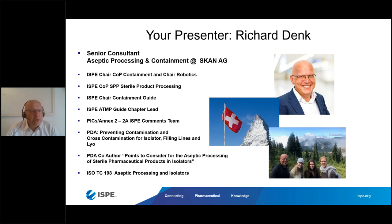I'll go briefly over this because we will hear a lot about different activities. I'm involved in the ISP and other activities, so you know where all of this information is coming from. As Uda said, I'm chair of the COP Containment and recently founded the Special Interest Group of Robotics. I'm also a member of the Serial Product Processing Group.